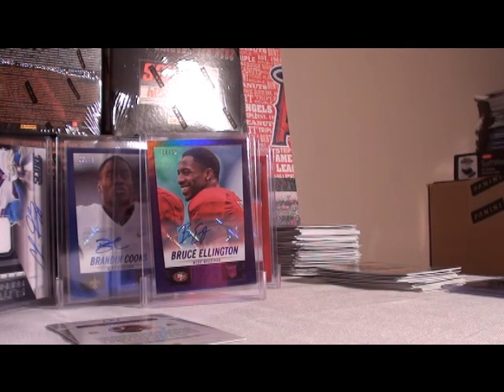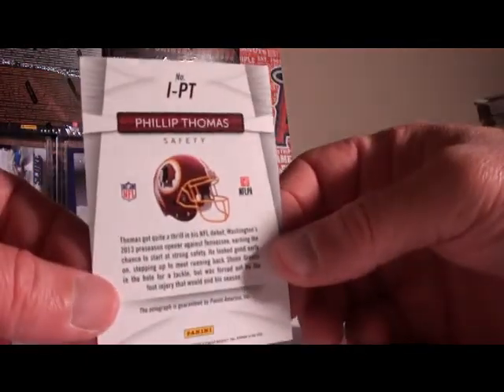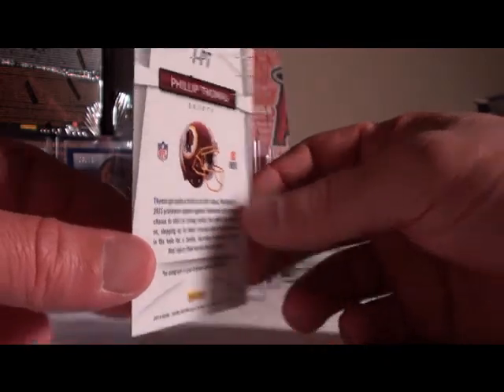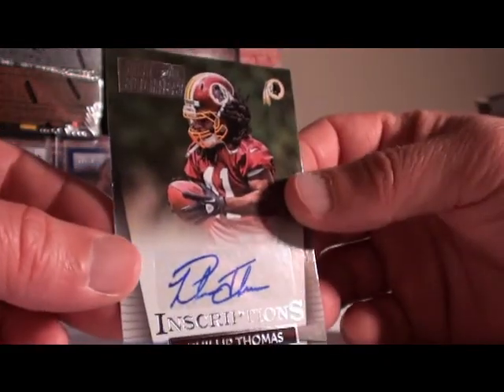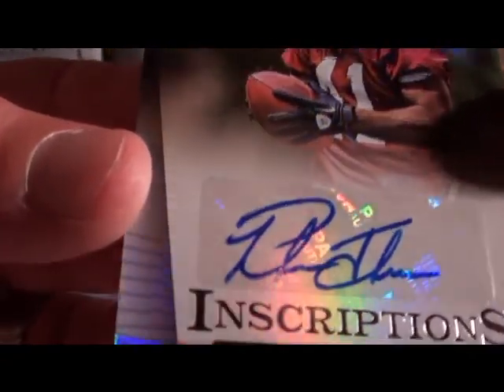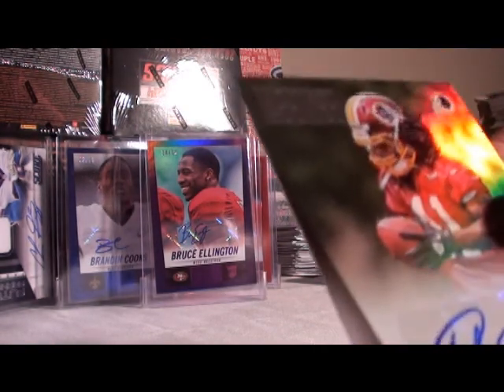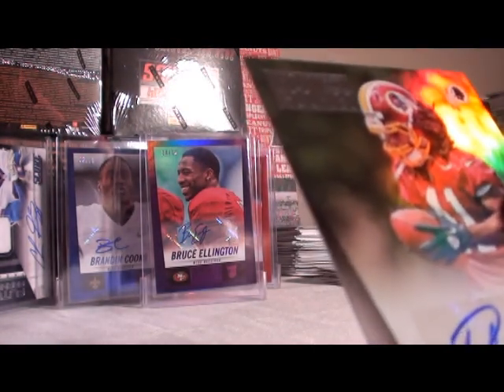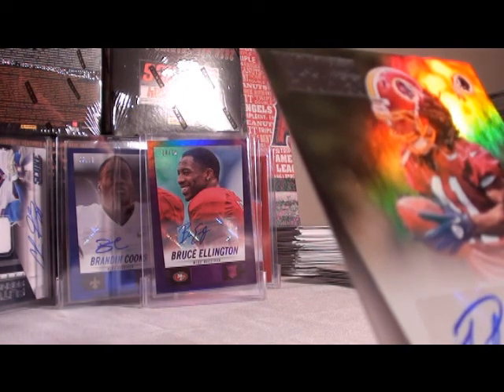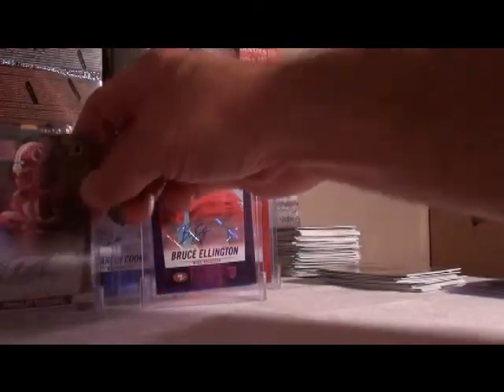Next up Phyllis Thomas for the Redskins — inscription auto with some ink missing. Maybe it's his fingerprint right there. Alright, keep on keeping on, let's keep going.